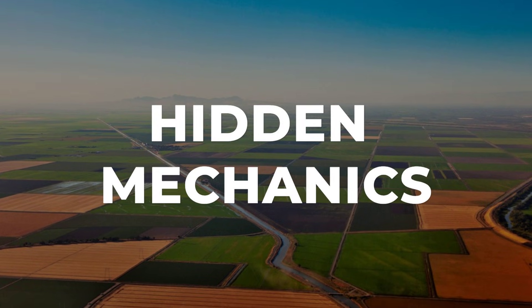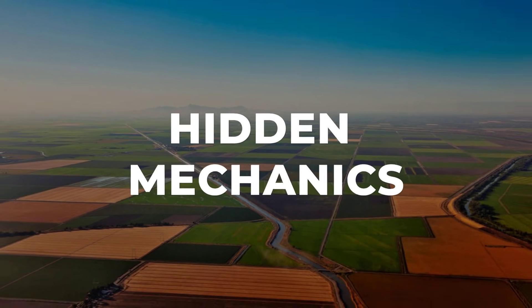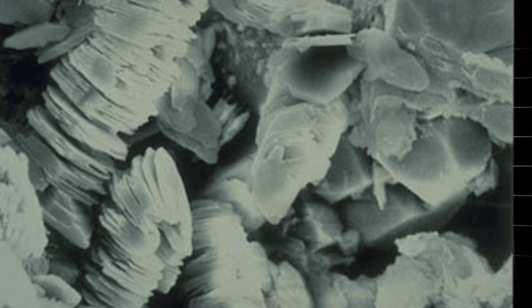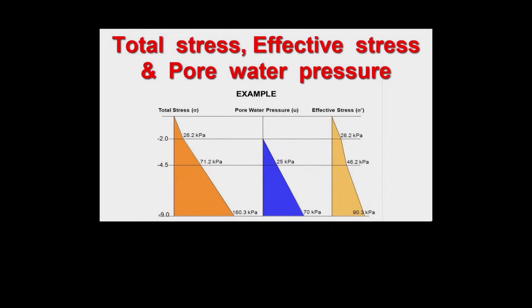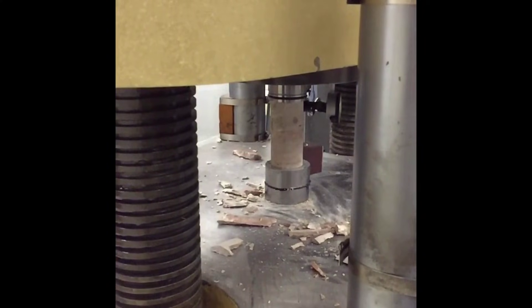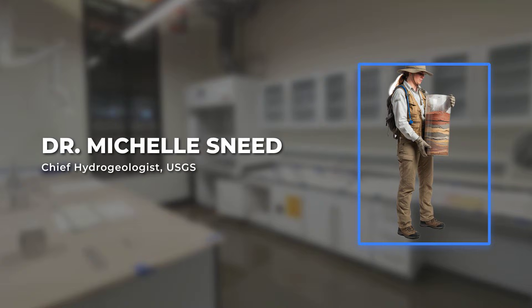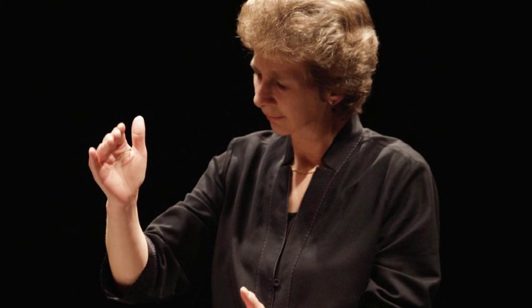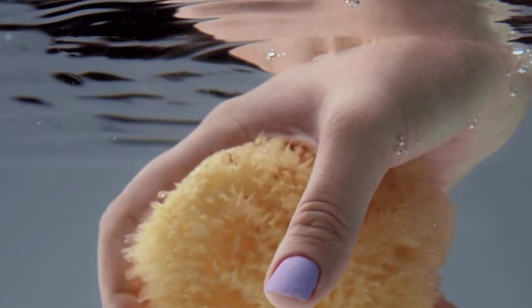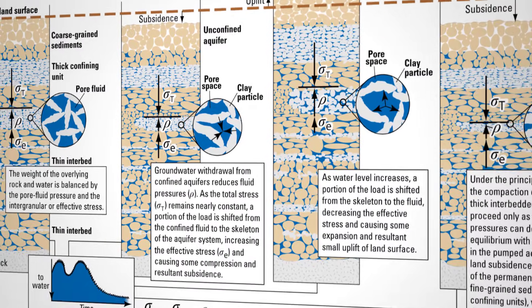Deep beneath the fields of the Central Valley, a slow and permanent transformation is underway. This is not erosion or a sudden quake — it is the silent compaction of ancient clay layers called aquitards. These layers, formed over thousands of years, hold water in tiny spaces between clay particles. When groundwater is pumped out to irrigate crops, the pressure that once propped up these grains disappears. Without that support, the grains collapse together, closing off the pores forever. USGS hydrogeologist Dr. Michelle Snead describes it with a simple analogy: imagine squeezing a wet sponge. At first the sponge bounces back when you let go, but if you squeeze it hard enough for long enough, it never returns to its original shape. The same irreversible process happens underground.